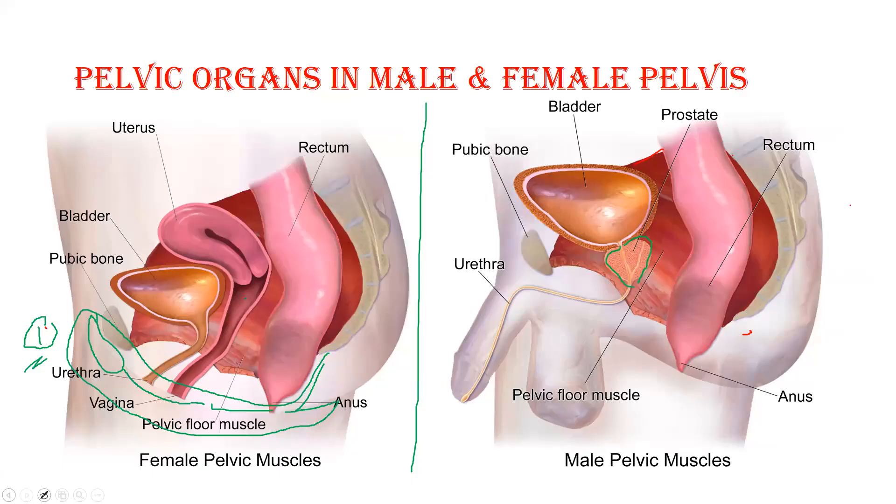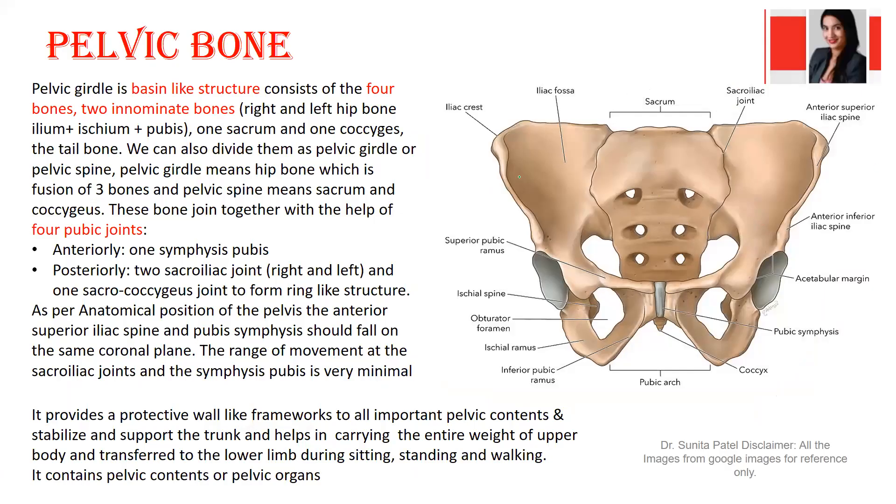Before going inside, as musculoskeletal people let's understand the skeleton first. This is our pelvic bone.